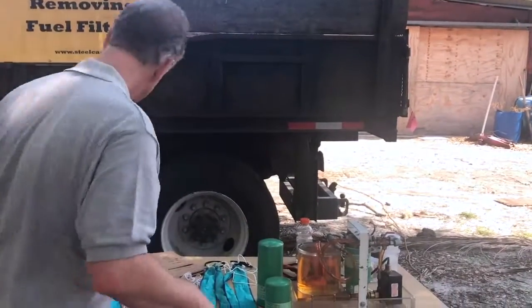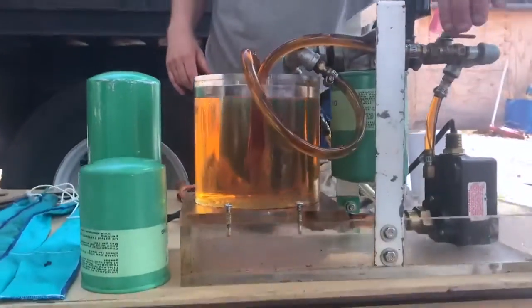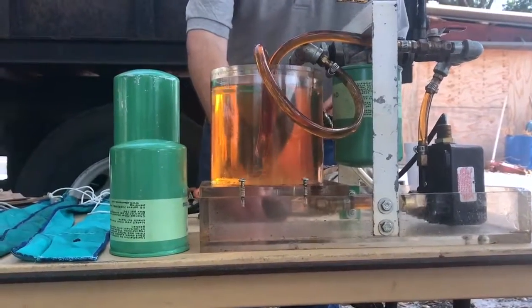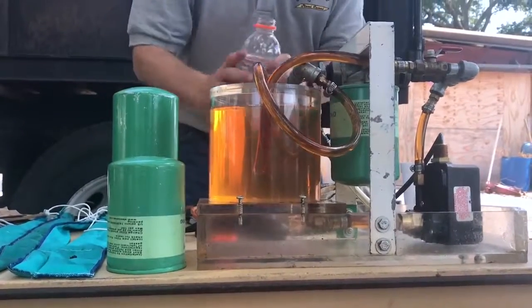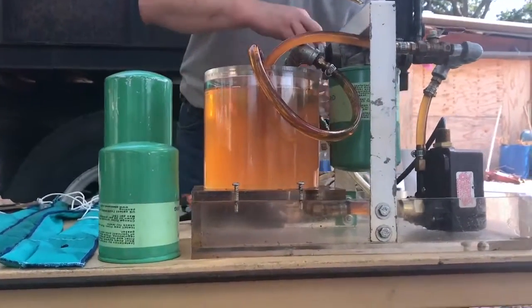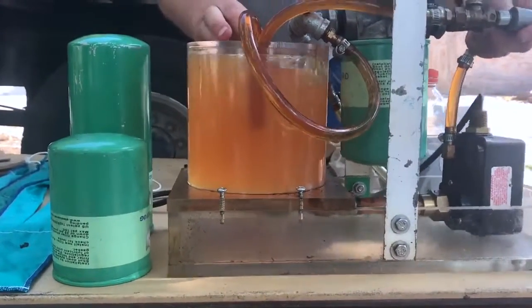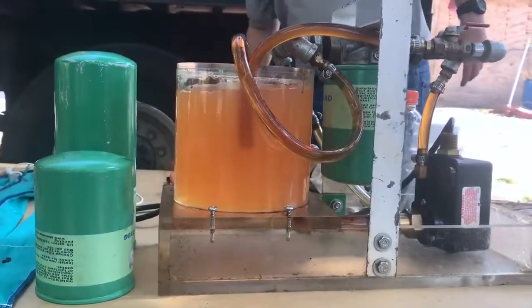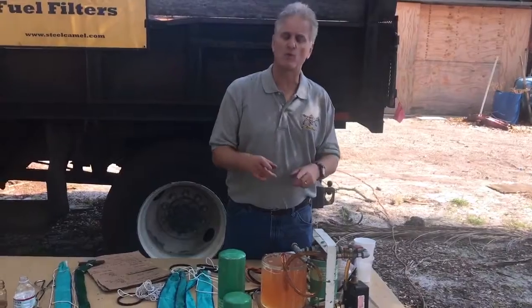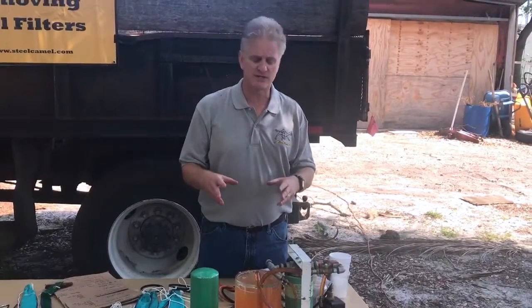Let's show you how this works. We're going to take this machine, turn it on, and add some water to it to get it cloudy. It's cloudy now. So we're going to turn on our technology and watch how we take emulsified water out of fuel. This can be gasoline, diesel, biodiesel, or E85.